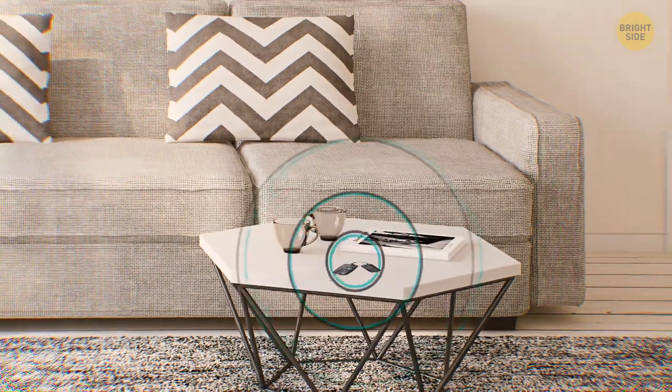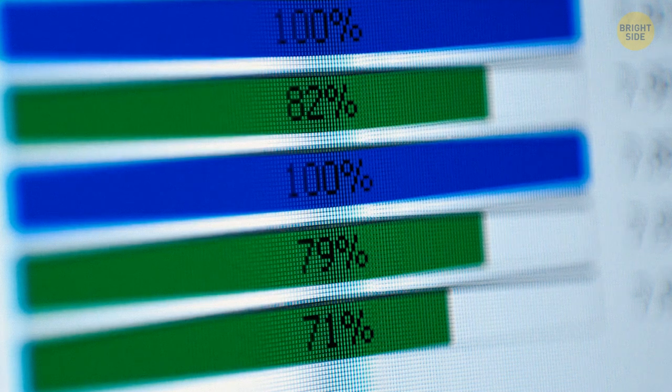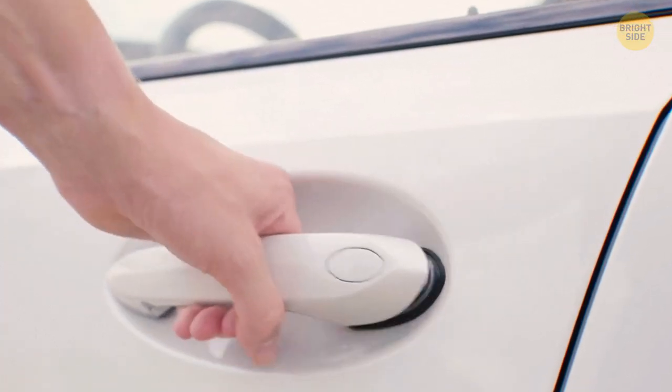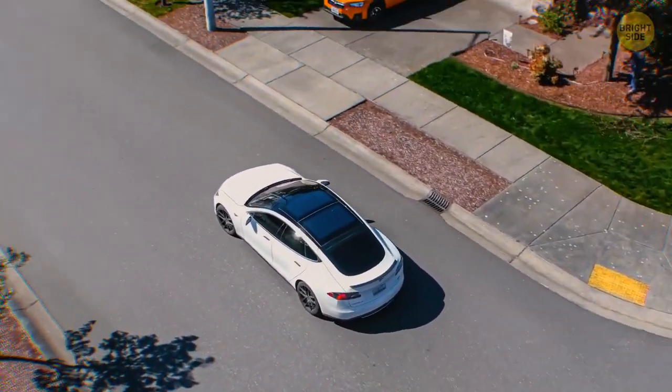Many people believe that putting their keys anywhere at home is safe. Unfortunately, this is not enough. Car burglars can use devices to get the signals from keys and unlock cars remotely. The solution is to keep your car keys far away from the entrance door, in a place where thieves can't pick up a signal.